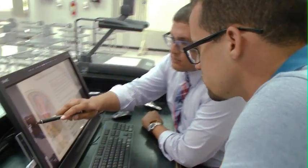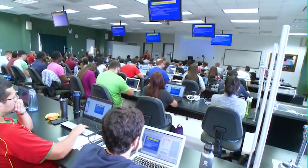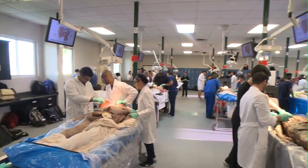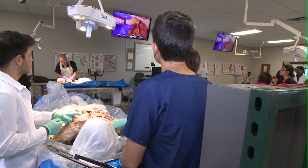UMHS was a great choice because out of the places in the Caribbean that I visited, it had the best facilities. I was blown away first by the anatomy lab on St. Kitts, just with the state-of-the-art technology there — wide flat screen TVs.